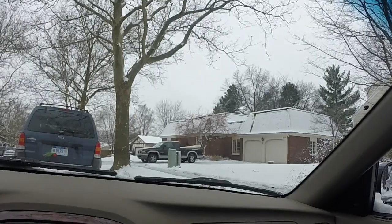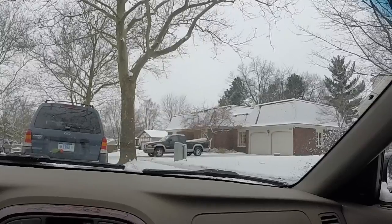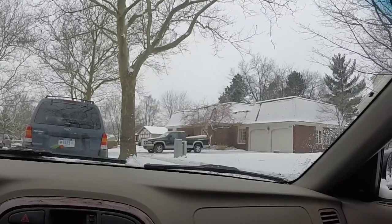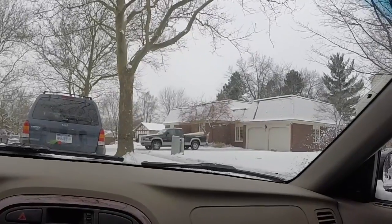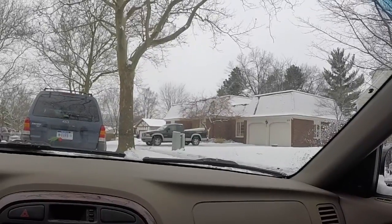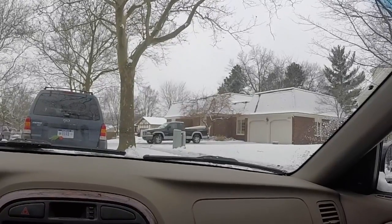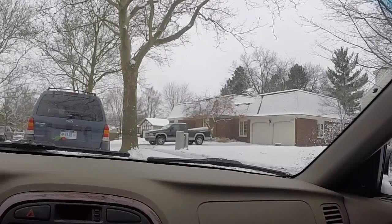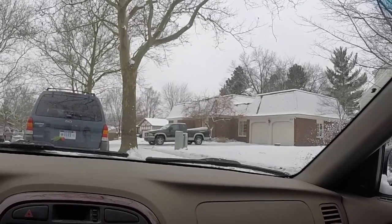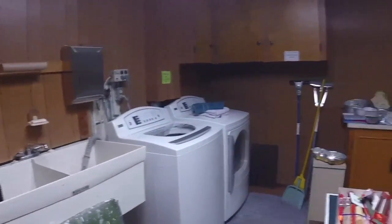We're going estate sailing today. The plan: hit four different estate sales and see what we can find. We just got to the first sale. There's a little difference with this sale - it is the second day. Generally on the second day you can haggle, barter, get better prices because they definitely want to move it, but a lot of times you really have to dig because it's been picked over.